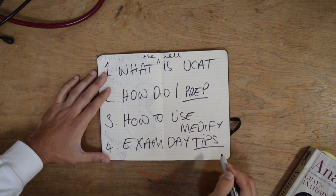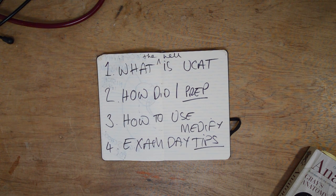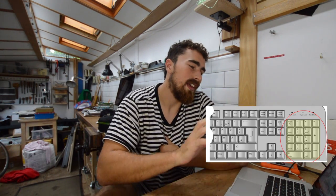Moving on to exam day tips — I have three based on my two experiences with the UCAT. Tip number one: use the numpad. In my first year, I was manually clicking the on-screen calculator with the mouse to work out sums, which wasted so much time. The numpad is that cluster of numbers on the right side of the keyboard. Use that instead — it's much quicker.